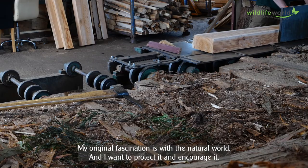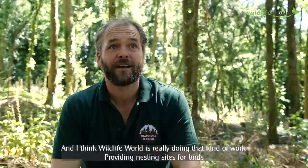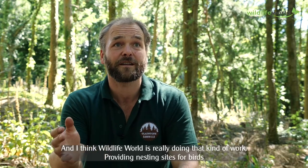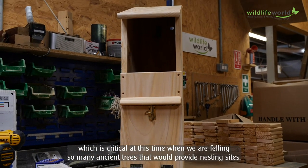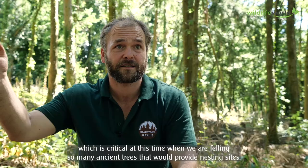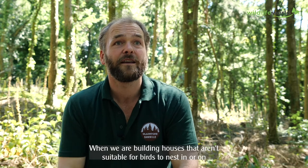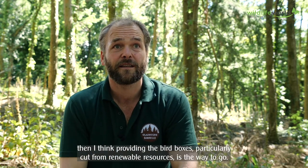My original fascination is with the natural world, and I want to protect it and encourage it. I think Wildlife World is really doing that kind of work — providing nesting sites for birds, which is critical at this time, when we're felling so many ancient trees that would provide nesting sites, and when we're building houses that aren't suitable for birds to nest in or on. I think providing bird boxes, particularly cut from renewable resources, is the way to go.